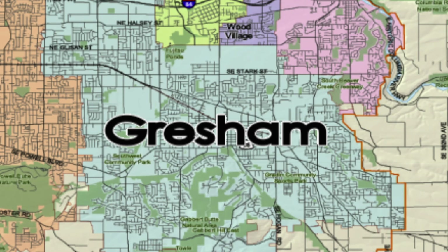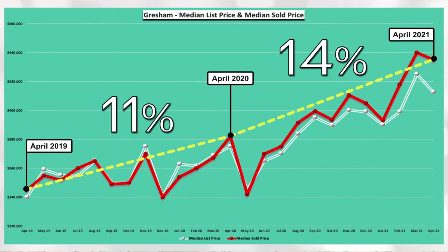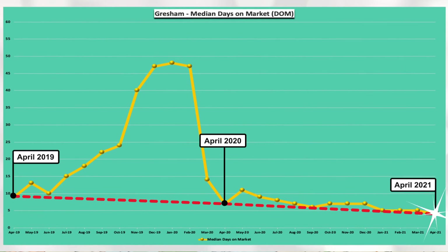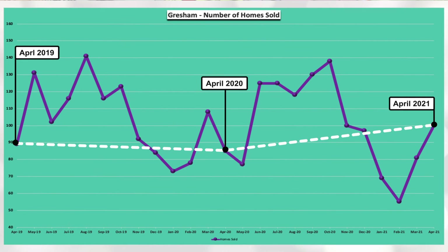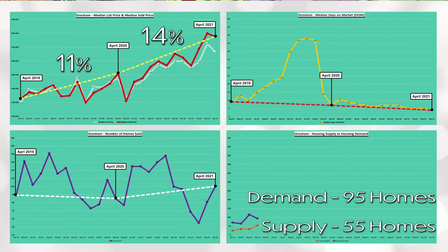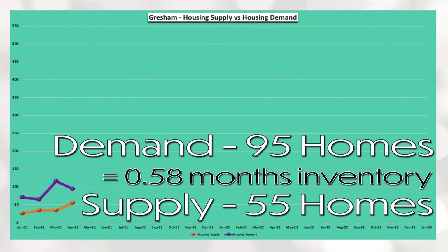Gresham's median sold price increased 11% between April 2019 and April 2020 and increased 14% between April 2020 and April 2021. You can see via the red line, April days on market has been at or below 10 days for the past three years. You can see by the relatively flat white line that the number of homes sold appears to be consistent for April over the past three years. And lastly, Gresham has a demand of 95 homes and a supply of 55 homes, which equals 0.58 months of housing inventory. Definite need for some more inventory in Gresham.